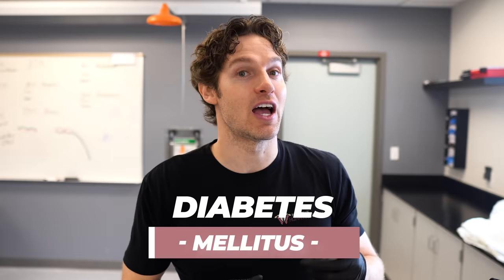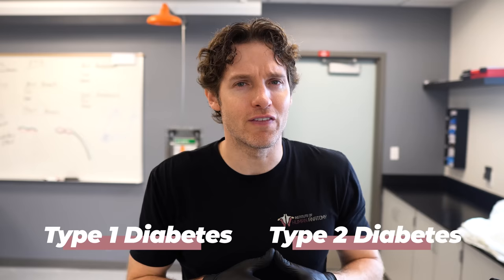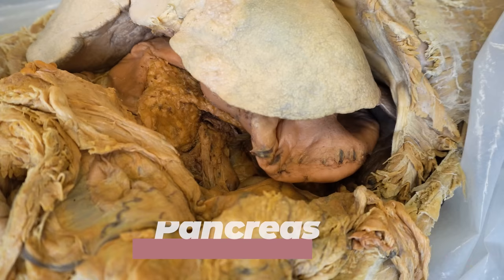Diabetes, or diabetes mellitus, is often classified into one of two types. Now there is gestational diabetes, but we're gonna mostly discuss type 1 diabetes and type 2 diabetes and talk about the various differences. But whenever you have a conversation about diabetes, you have to talk about the pancreas. So let's take a look at a real human pancreas — we're gonna be looking in from the left upper abdomen.